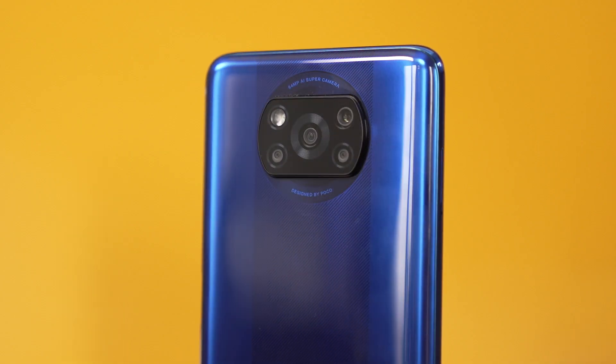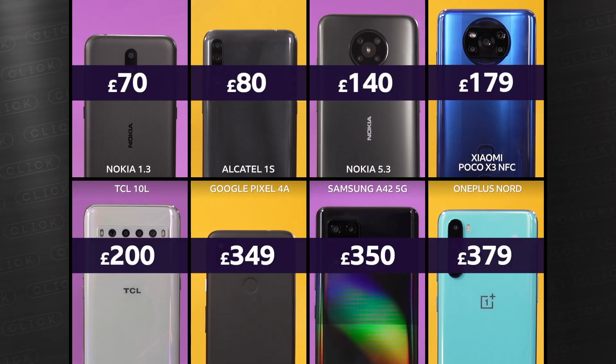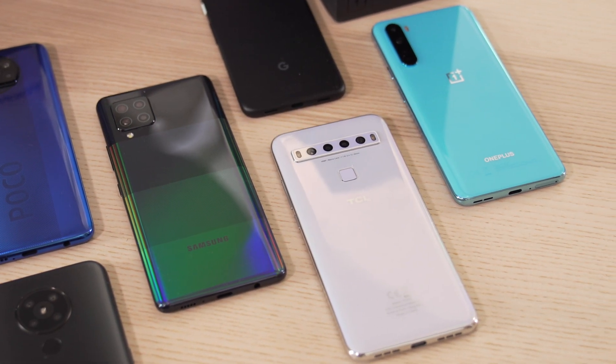For the past few weeks I've been trying out eight phones priced between £70 and £379 to see what you can get for your money. All of these phones are Android phones — the cheapest iPhone costs more than any of these — but we have got contenders from Nokia, TCL, and Xiaomi. It's been like a phone shop in here as I work out what these phones can do and what, if anything, you miss out on.